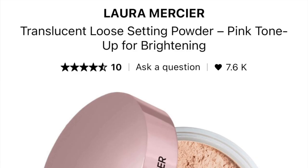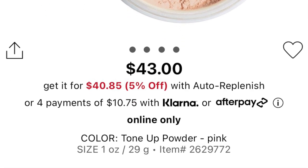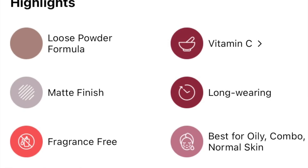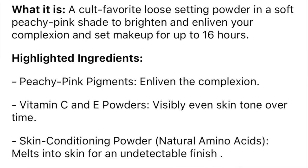Here we are — this is how the skin looks with a bunch of cream products on. Now let me give you some info about the powder. The new Laura Mercier Translucent Setting Powder in the Pink Tone Up for Brightening retails for $43. It's described as a cult-favorite loose setting powder in a soft peachy pink shade to brighten and enliven your complexion and set your makeup for up to 16 hours. Highlighted ingredients include peachy pink pigment, Vitamins C and E to visibly even skin tone, and skin-conditioning powders that melt into skin for an undetectable finish.